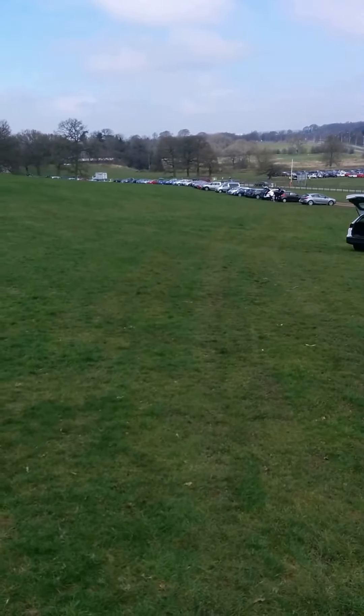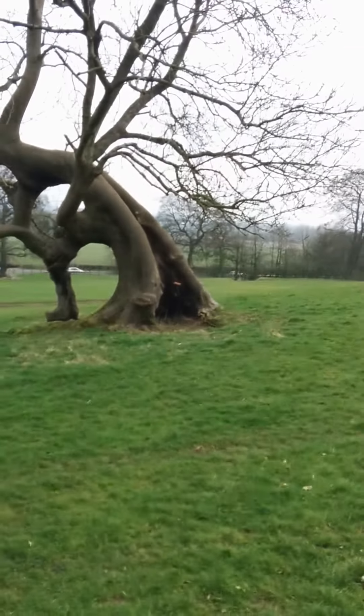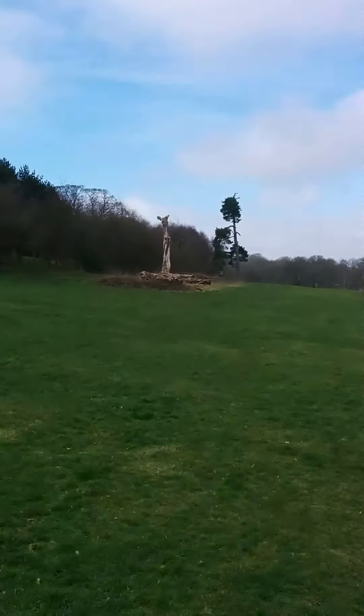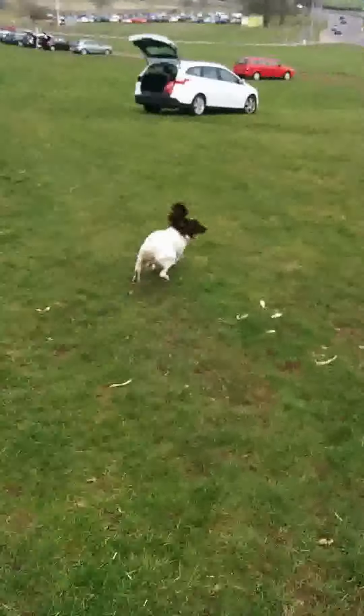It's quite busy here today. We've got three dummies out — we've got one in the tree there, and we've got one right there Molly, one on the log — you can just about see the green bit. And we've got one at the foot of that tree over there. Molly, come this way, this way.